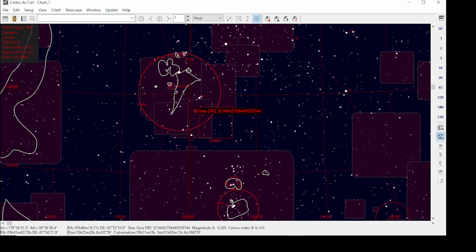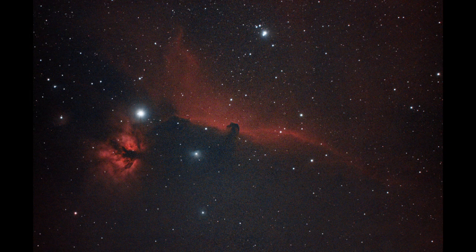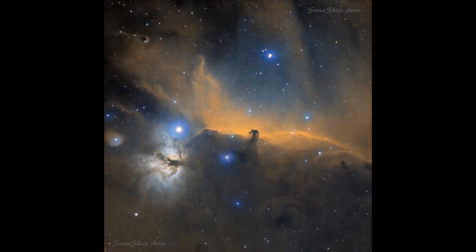The first target I captured was IC 434, the Horsehead Nebula. I have captured this before last year when I very first got into astrophotography, and this is the picture I got from that. Since then I've got different cameras, and this is the image I got after processing it. It's not too bad, given it's only six hours over two nights.